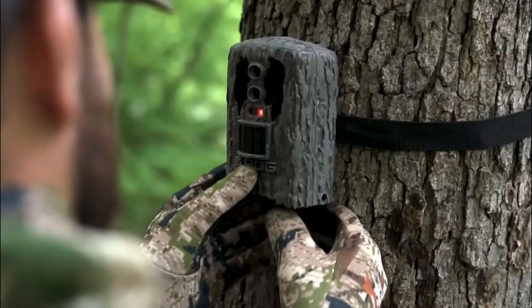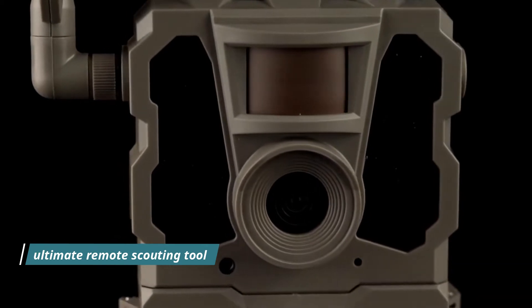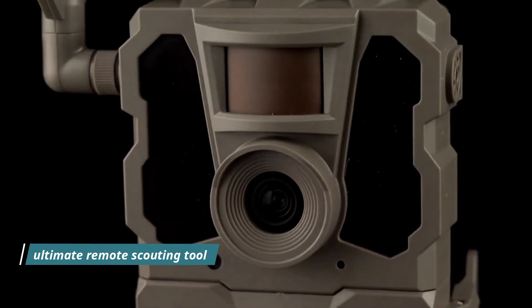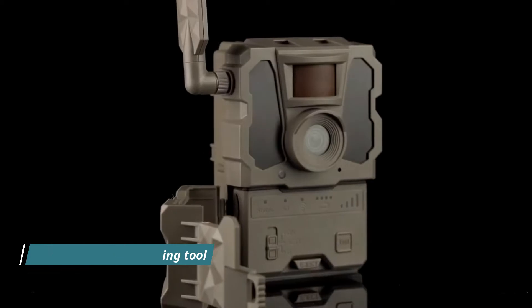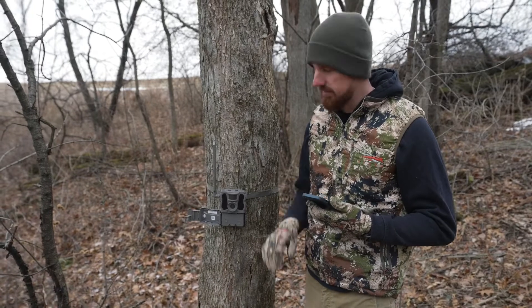Tacticam's Reveal XP Cellular Camera is the ultimate remote scouting tool. The camera is ideal for locations with limited access or to put on your hunting properties. Start seeing the action as it's happening even when you're not in the woods. The Reveal XP Cellular Camera is not only small and discreet but powerful enough to handle extreme outdoor weather.